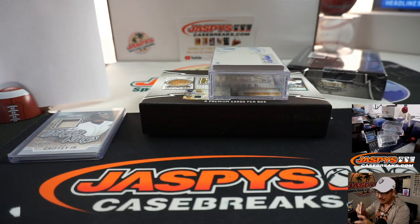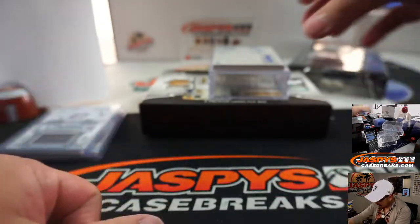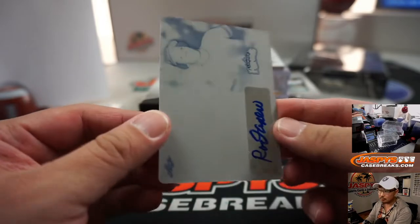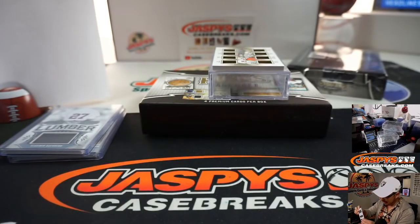The plate has an autograph on it. I'm assuming it's one of one — yep, one of one, Rod Carew. There you go. So that goes to Chris Miller and the number one.